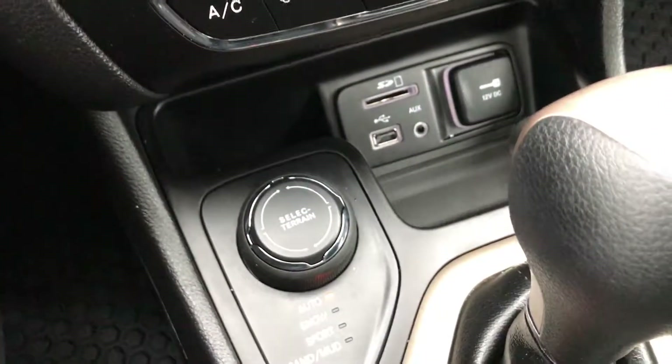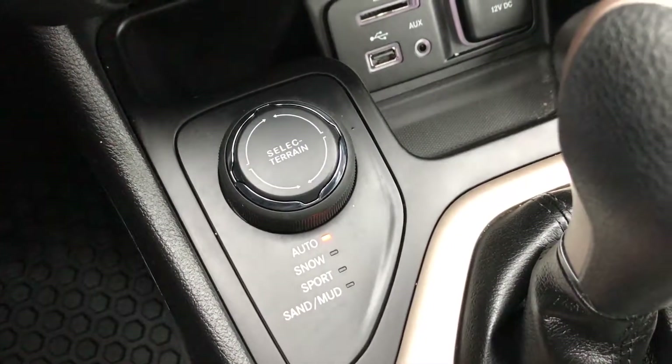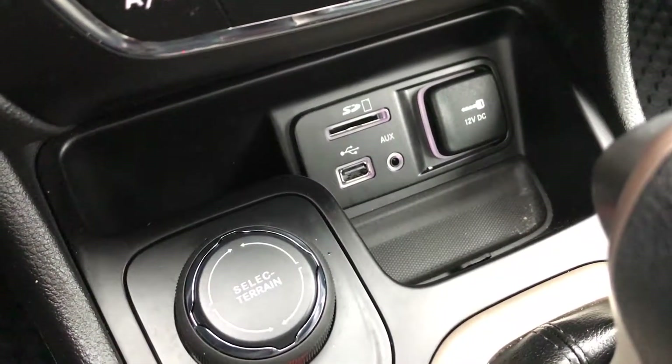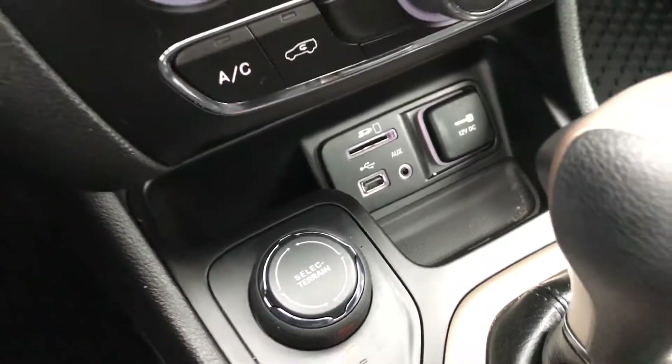You get the four-wheel drive system with auto, snow, sport, sand, and mud — Select Terrain — that's the Active Drive 1 system. And it has an SD, USB, and aux jack.